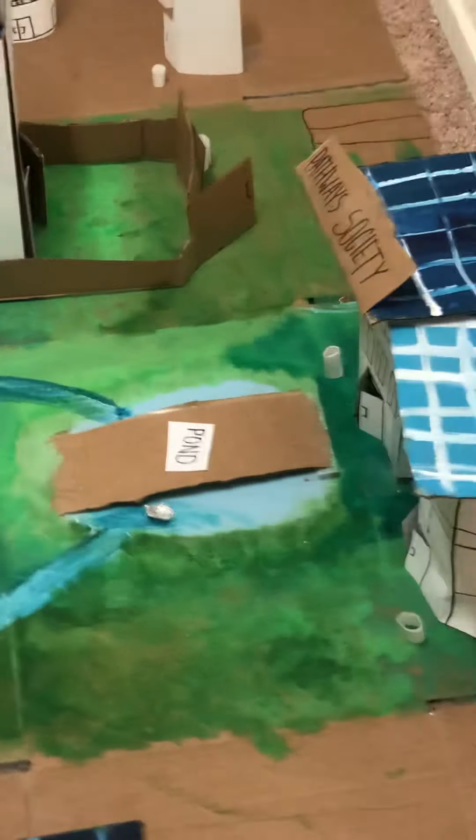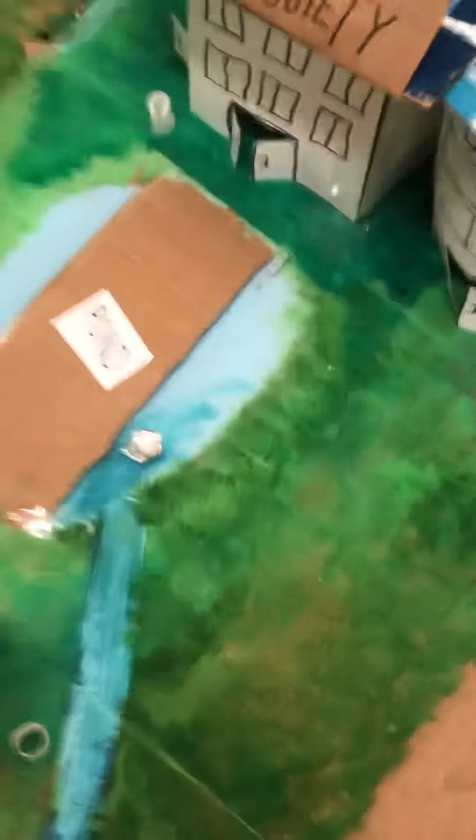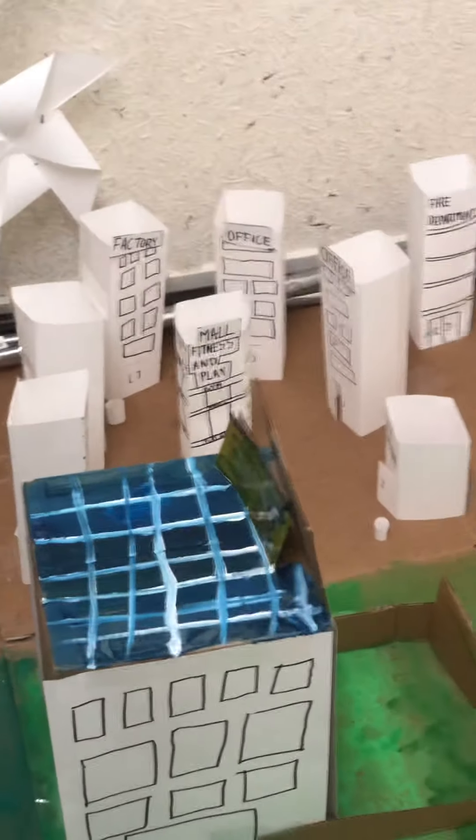There are dustbins everywhere so people won't even think to litter — they fit in almost every building. And here is a hospital with two terminals, so there's more space. There are two societies, and I placed them in front of the hospital so that in an emergency you can just go to the hospital directly through the bridge. My whole project is nucleated. There are school pathways.